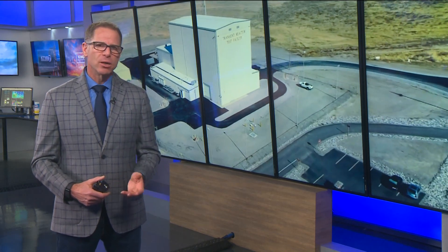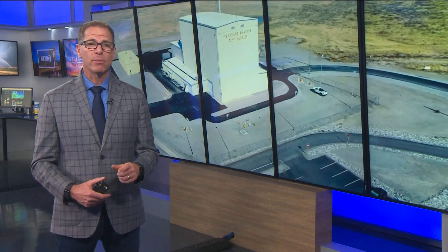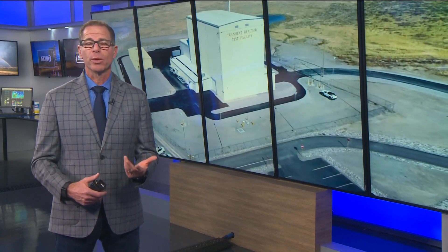The Idaho National Laboratory has kept Idaho in the nuclear energy game for decades, and they've developed a new device that will help fuel experiments for the future, as part of a joint collaboration between the U.S. and Japan. News Channel 7's Jude Binkley learned about Thor from a researcher on the project.